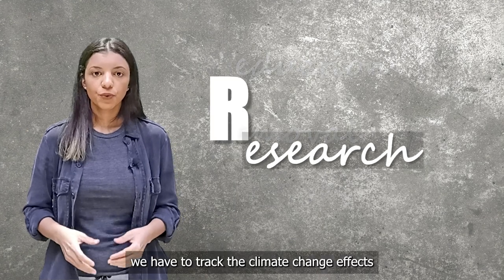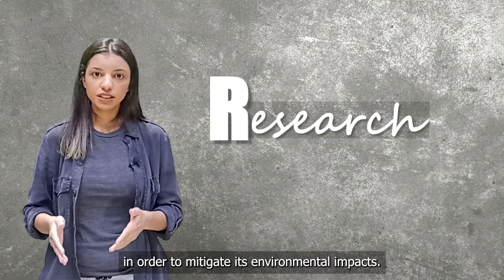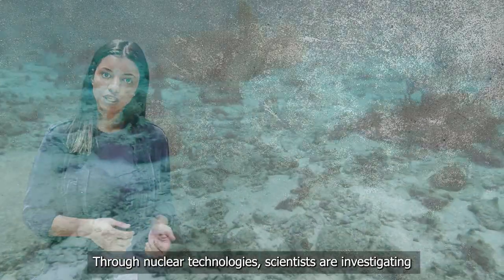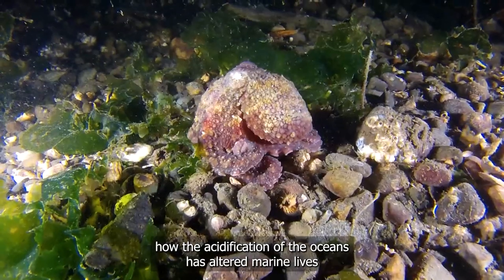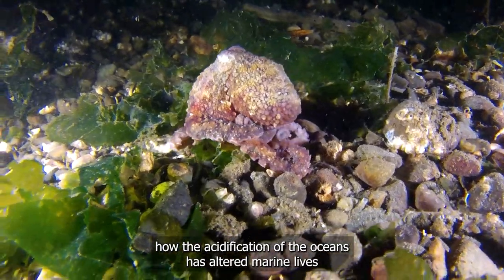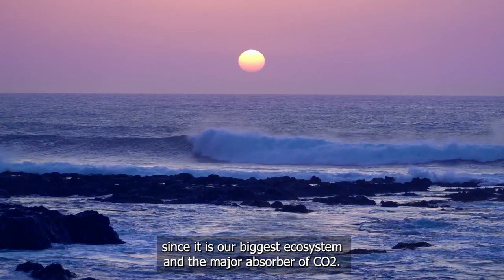Research. We have to track the climate change effects in order to mitigate its environmental impacts. Through nuclear technologies, scientists are investigating how the acidification of oceans has altered marine life, since it's our biggest ecosystem and a major absorber of CO2.